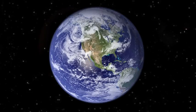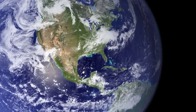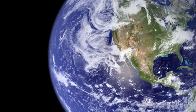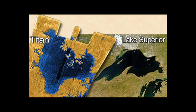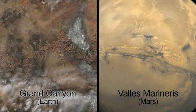Which solar system objects have we left out? Earth. Take a look around to see the earthly features found on other solar system bodies: clouds, lakes, mountains and valleys.